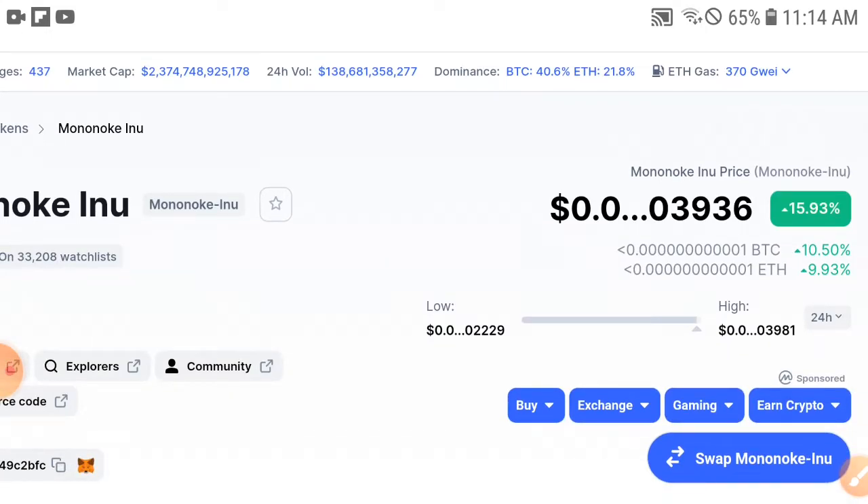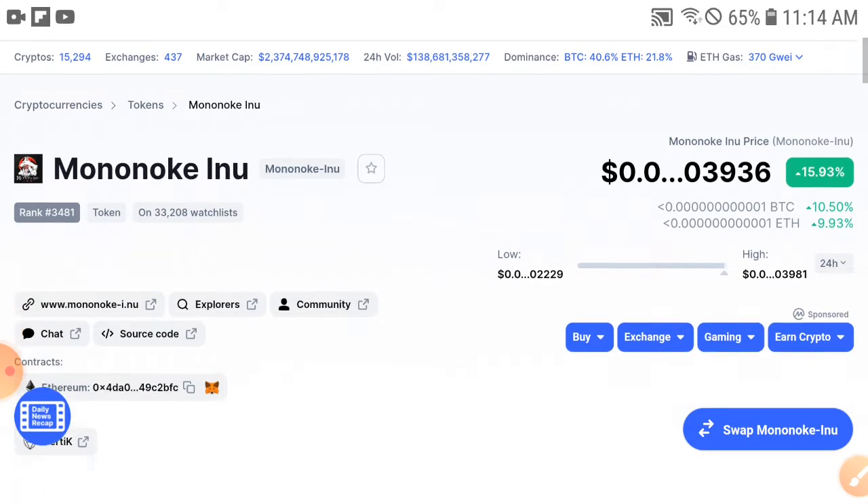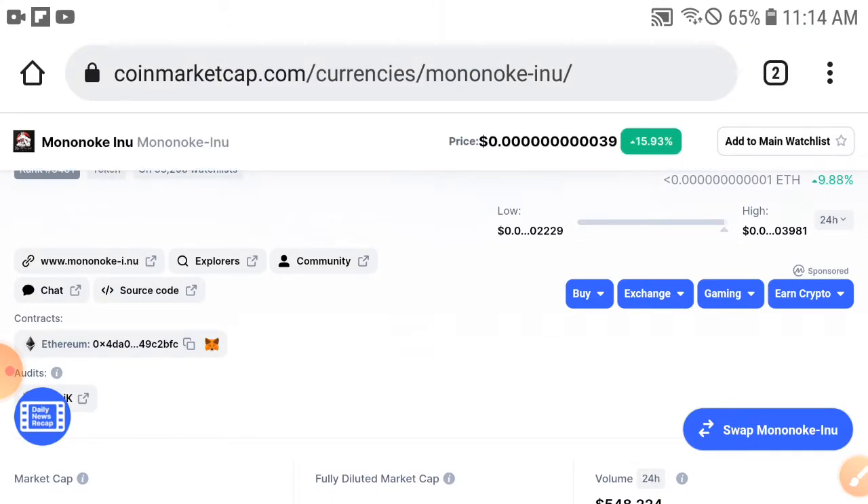If you are new to my channel, please subscribe for more informative and updated videos. Now, let's look at the current Mononica condition — as you can see, it is looking very good right now, not bad.